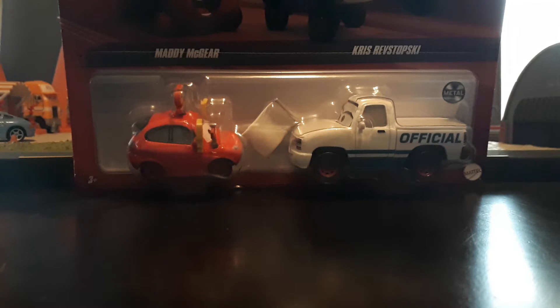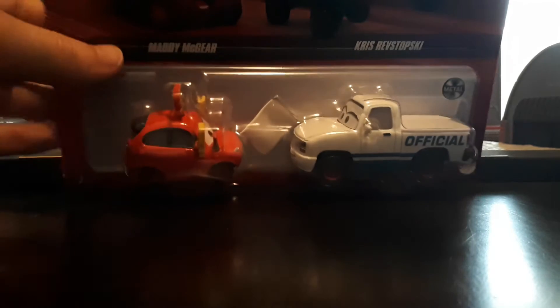I've obviously already reviewed Maddie McGear on the channel before — I believe in the Melissa Bernabre two-pack — but it's been a while so I will talk about her again. Chris Rostopsky I've actually never reviewed, and she is the main reason why I bought this pack, because I need Chris with the white flag and then I will have all of the Chris flag variants, which is super exciting.